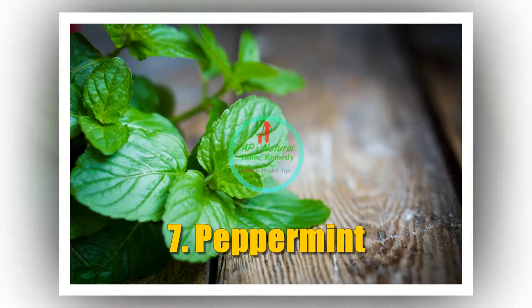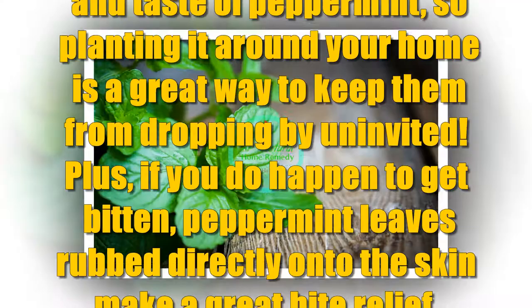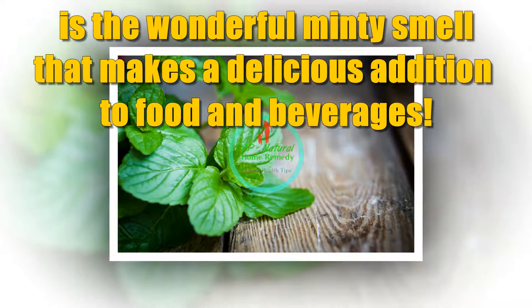Number 7: Peppermint. Most bugs despise the smell and taste of peppermint, so planting it around your home is a great way to keep them from dropping by uninvited. Plus, if you do happen to get bitten, peppermint leaves rubbed directly onto the skin make a great bite relief treatment. An added bonus is the wonderful minty smell that makes a delicious addition to food and beverages.